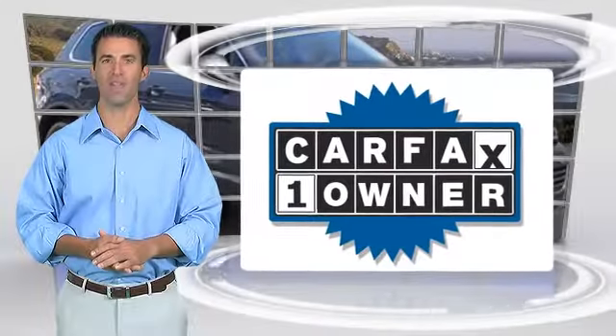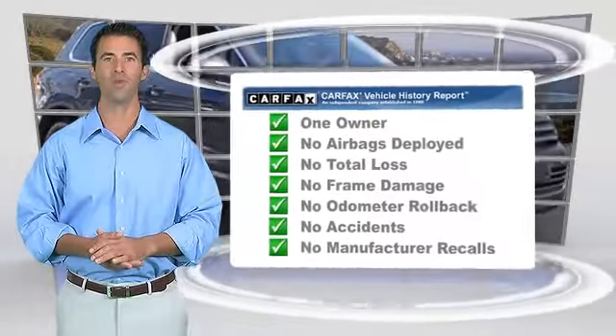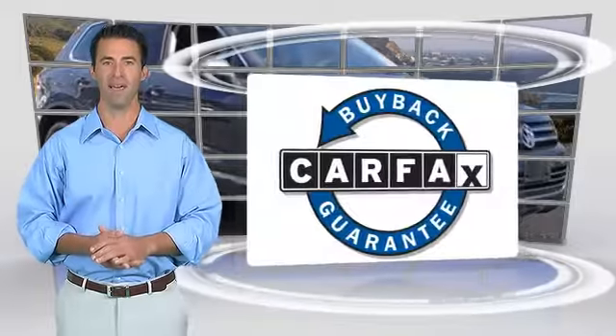This is a one-owner vehicle with the Carfax Vehicle History Report. Be sure to find a complimentary copy of this report online or contact your dealership. This vehicle qualifies for the Carfax Buyback Guarantee.